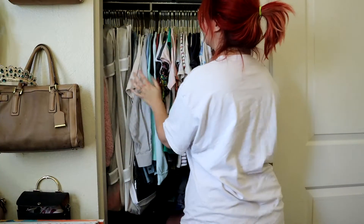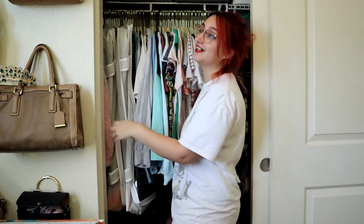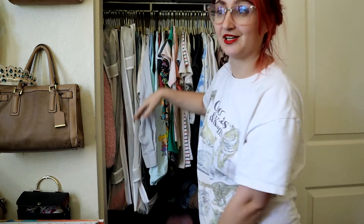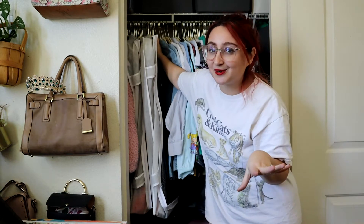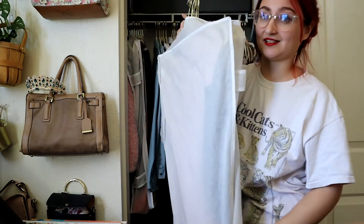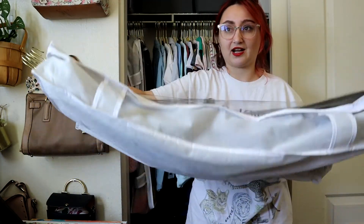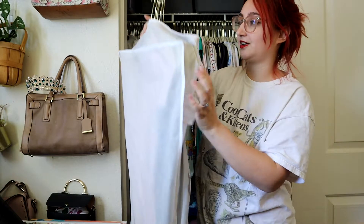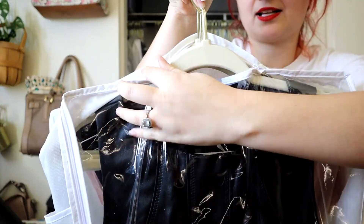I'm actually really excited because I just got to organize my closet finally yesterday. I've been missing my beautiful closet so much — this is where we hide all the Christmas presents. What I specifically wanted to share with you guys today is that I use these bags that technically go under the bed. They have handles on the side.